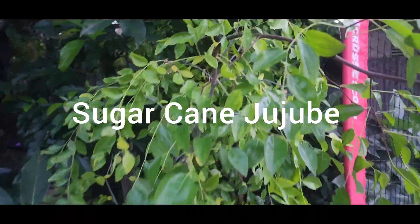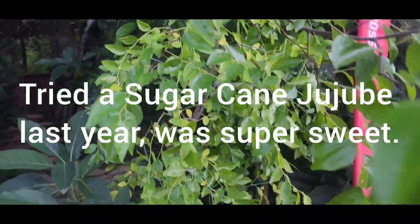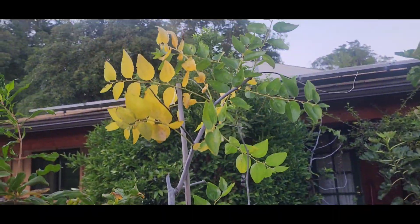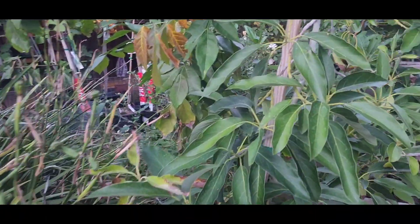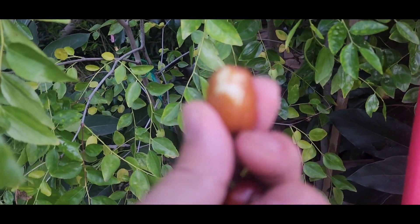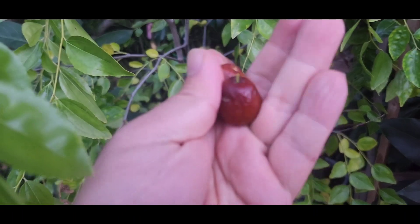Very cool, so we have two varieties. Now I have this sugar cane jujube right here, and unfortunately there are no jujubes on it. Here's my Lee jujube, and unfortunately the birds or squirrels got to it. But today we're going to be taste testing the GA-866 jujube and then compare it to the Honey Jar.